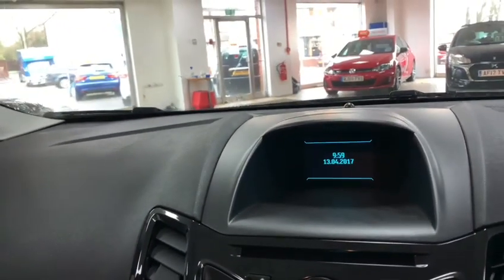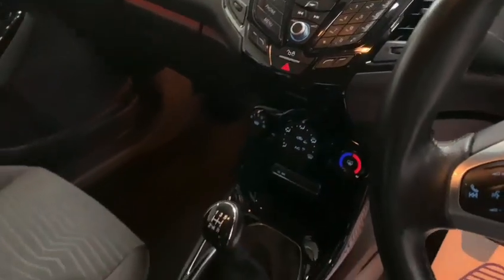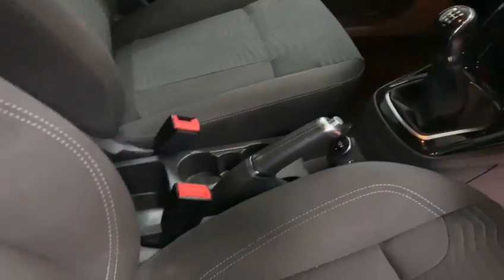This car has just done 45,000 miles. Three-month warranty included, delivery available.